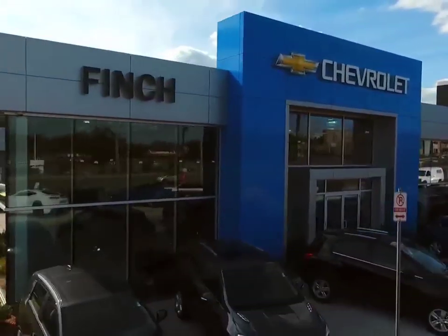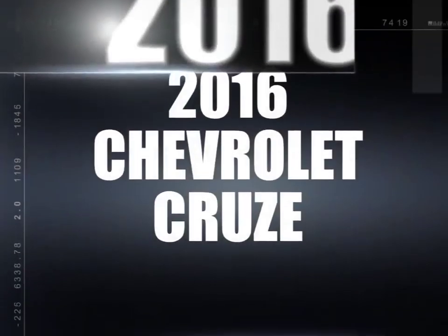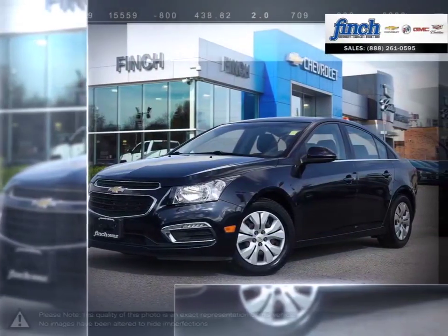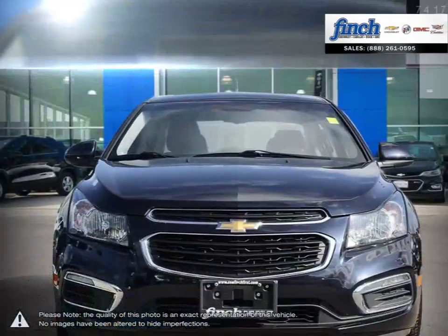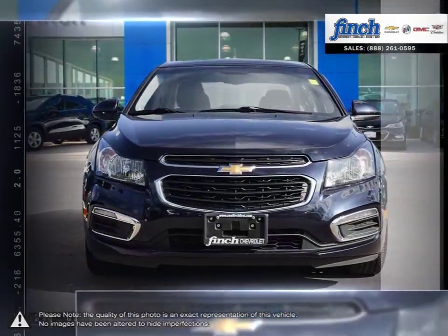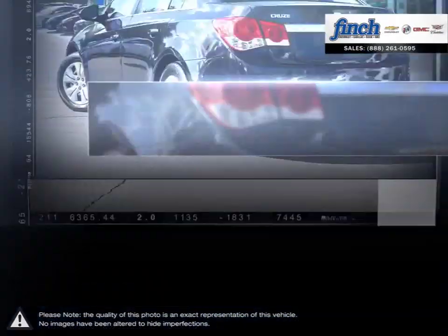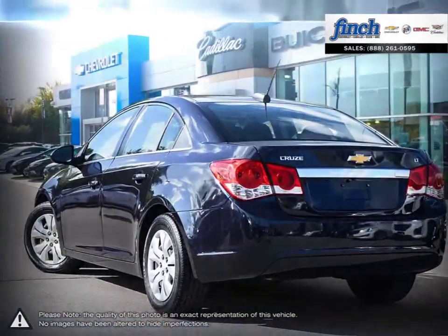Welcome to Finch Chevrolet. Today we're looking at a 2016 Chevrolet Cruze. Cruze raises the standard with all-around efficiency, design, safety and much more. More mileage, more space, more control. The Cruze gives you more than you would ever expect in a compact car.